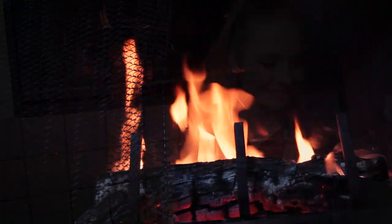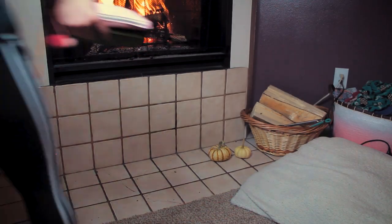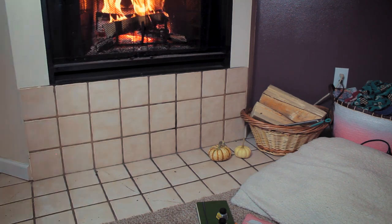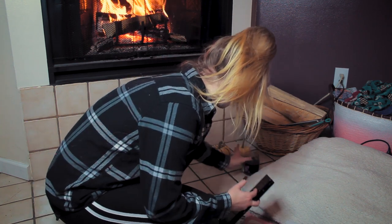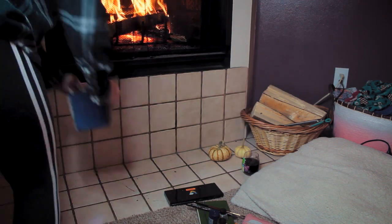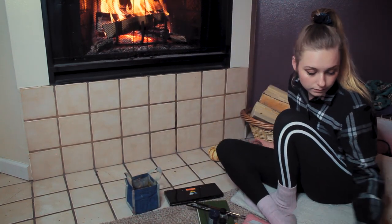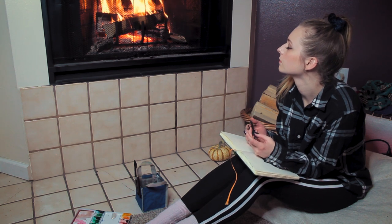I'm going to grab my sketchbook and some of those new gold inks and let's make some art! One of the things I wanted to do during this video was try out a bunch of the new supplies from my previous haul video — I had a bunch of gift cards to art supply stores. One of the things I got were these beautiful gold and silver inks from Winsor & Newton that I really wanted to try.